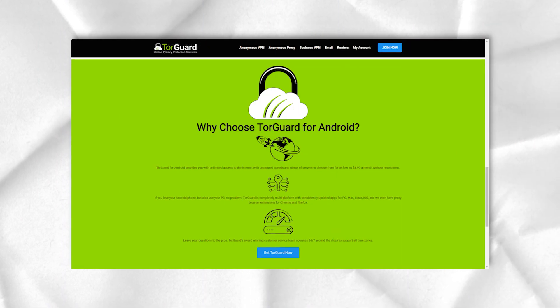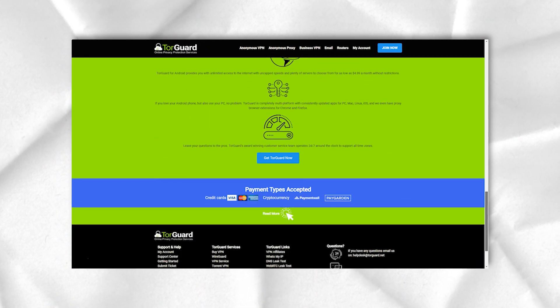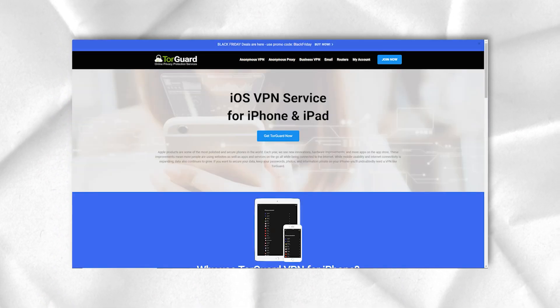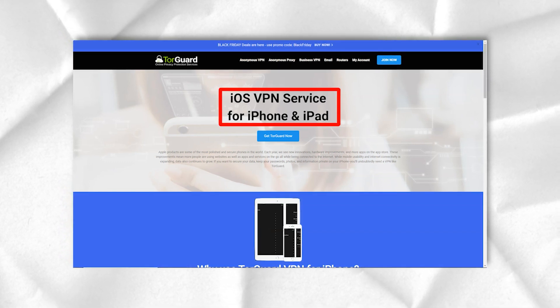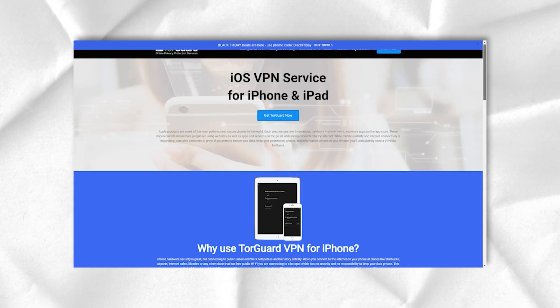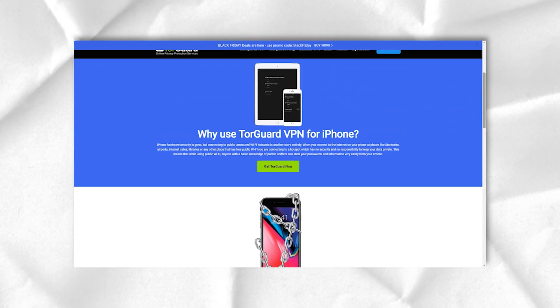TorGuard also provides VPN services in the form of browser extensions for Chrome and Firefox. For example, if you want to use one of TorGuard's streaming IP addresses to access Netflix, you will have to pay a lot on top of the basic subscription.